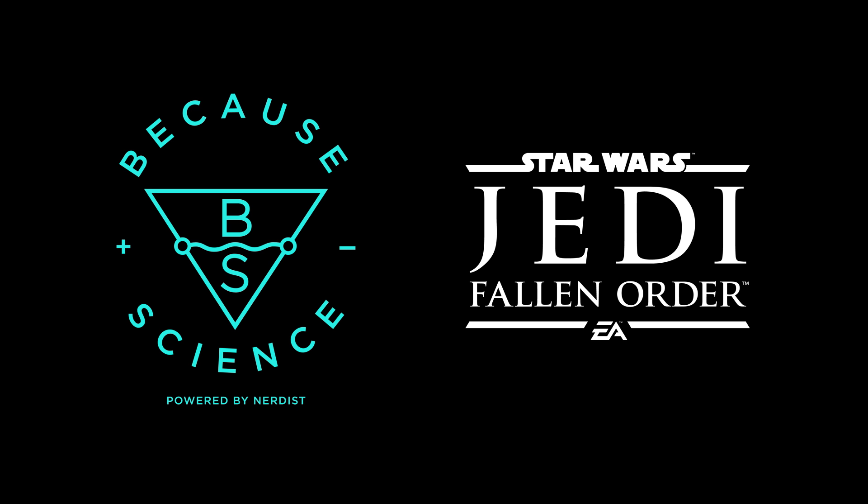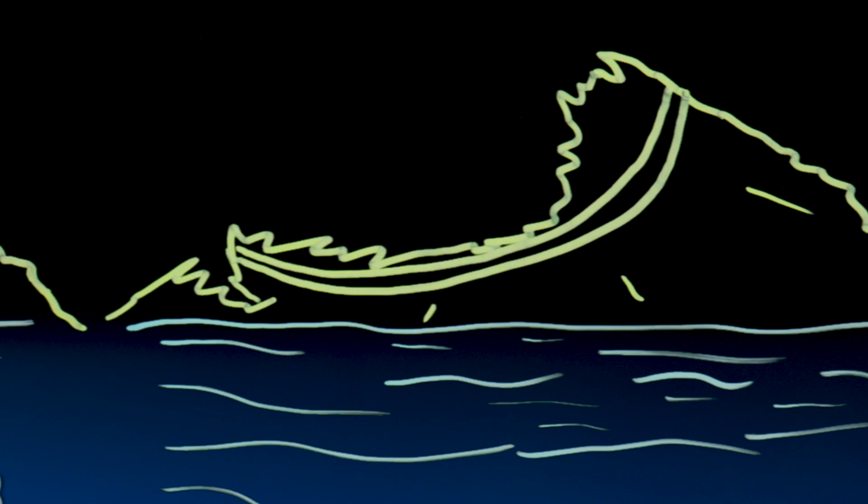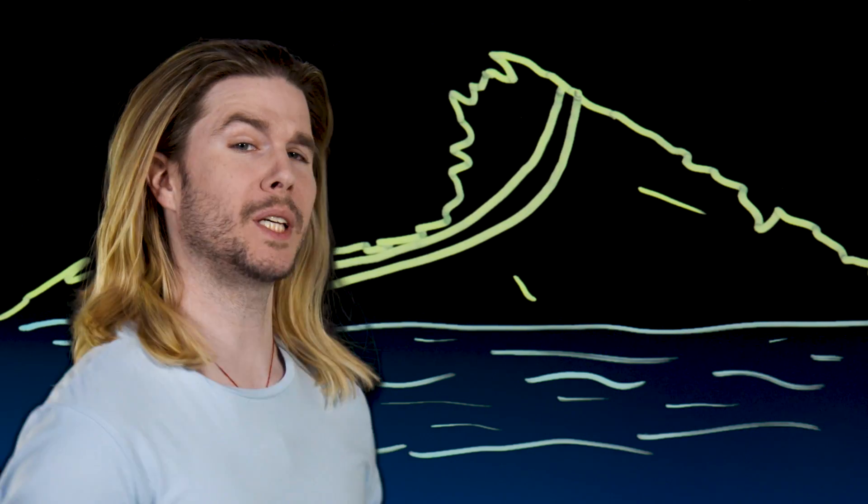This episode of Because Science is sponsored by Star Wars Jedi Fallen Order. Because no one's ever really gone, how might force lightning work? Let's get technical.